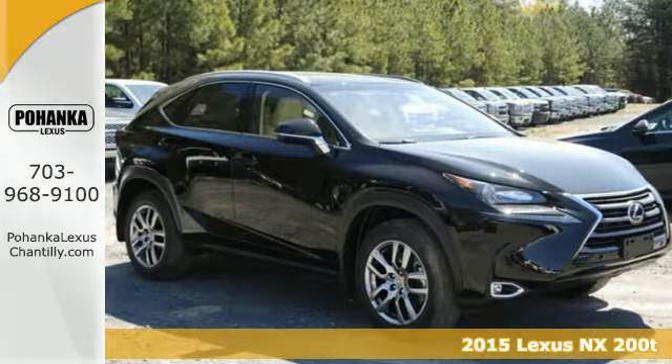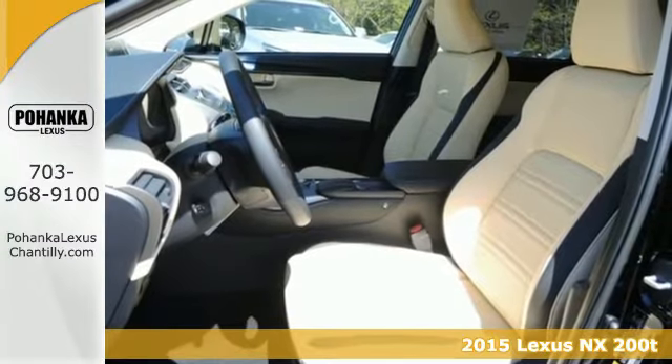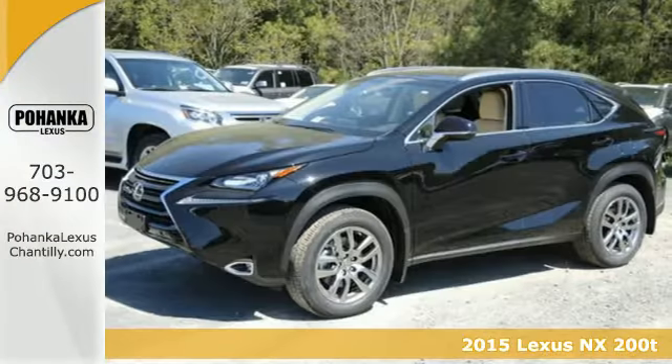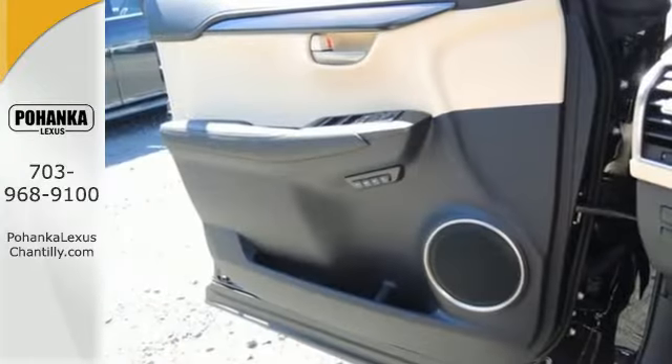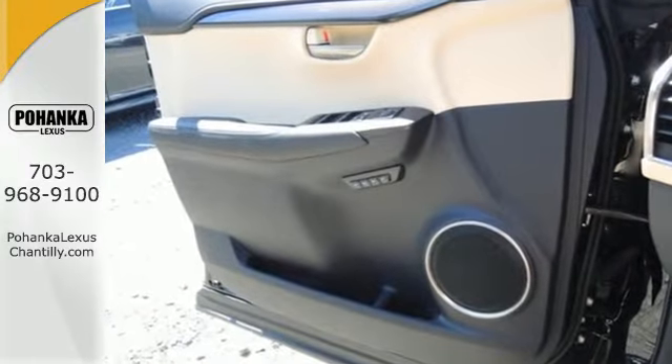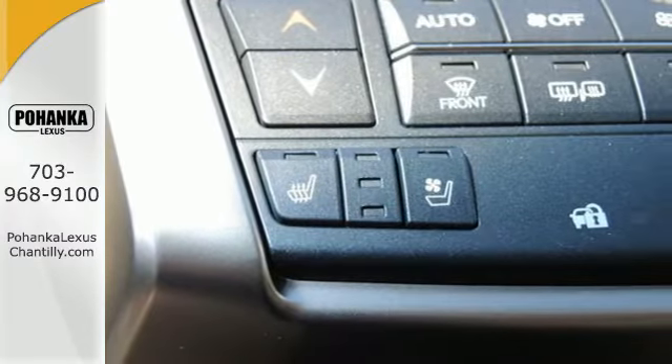It's a 2015 Lexus NX200T. This is the crossover for any urban adventure you face, thanks to a turbocharged engine, aggressive exterior design, and an interior built around you. With the Lexus personalized settings, you get the right fit every time you get in.